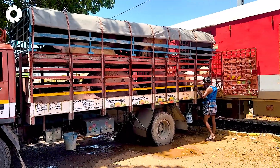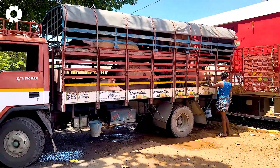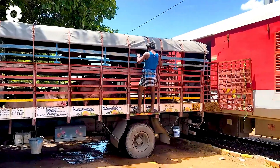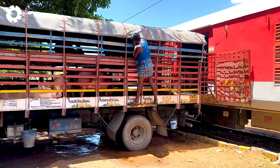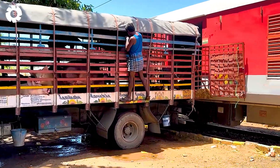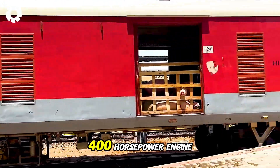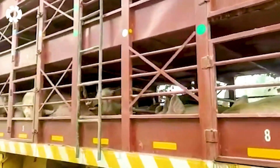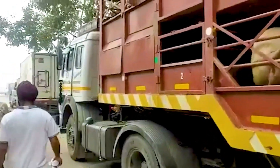Next is the process of transporting pigs on the Muzaffar Nagar pig transport truck. Starting from the farms, the pigs are neatly arranged in the truck's three-tier compartments. With a 400 horsepower engine, the truck moves swiftly and efficiently, ensuring safety and comfort for the pigs throughout the journey.